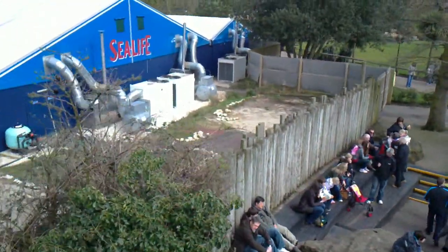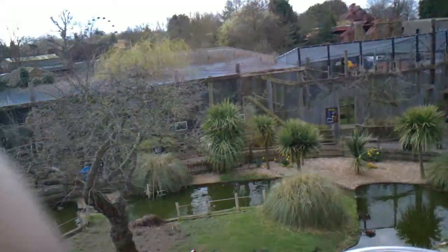Further afield in the distance is our Safari Lodge Holiday Inn Hotel, with the savannah stretching away behind it.